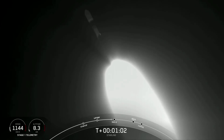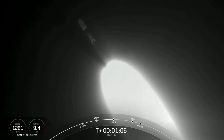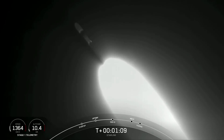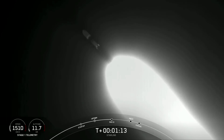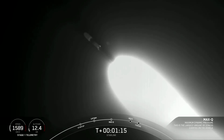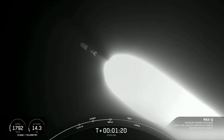We're going to throttle the nine Merlin engines down in preparation for max-Q. Vehicle's supersonic — or maximum aerodynamic pressure. This is the largest structural load that the vehicle will see during ascent, so slowing it down a little bit will help the vehicle pass through that short period.